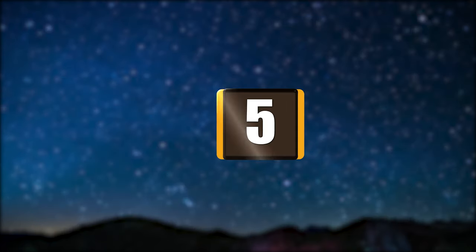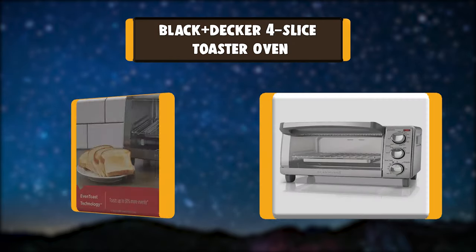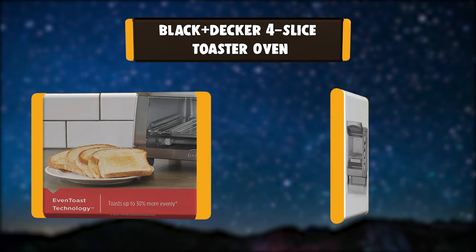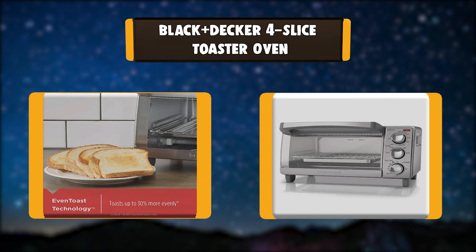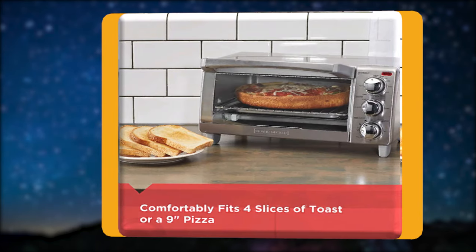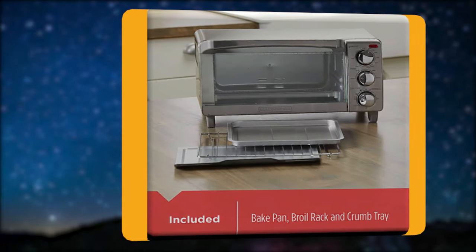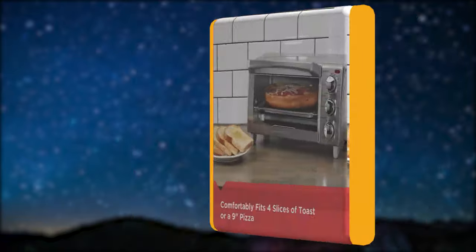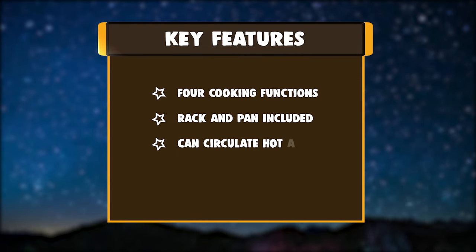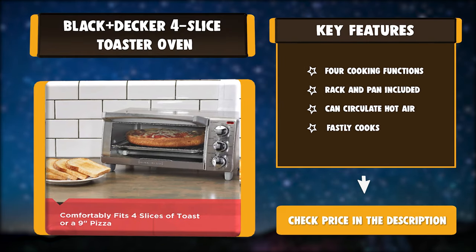Number 5: Black+Decker 4-Slice Toaster Oven. The exclusive combination of compact construction with convection heating technology delivers fast and tasty results. The interior is designed to precisely manage airflow based on the principles of thermodynamics, naturally cooking food using 4 different settings. Key features: 4 cooking functions, rack and pan included, hot air circulation, and fast cooking.